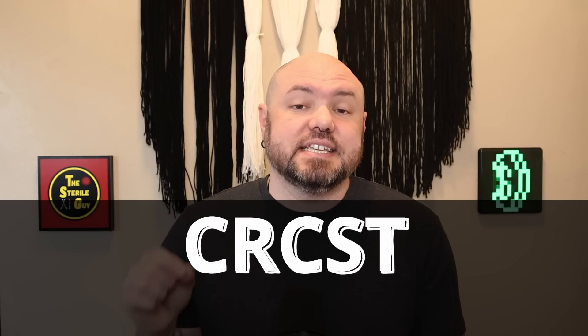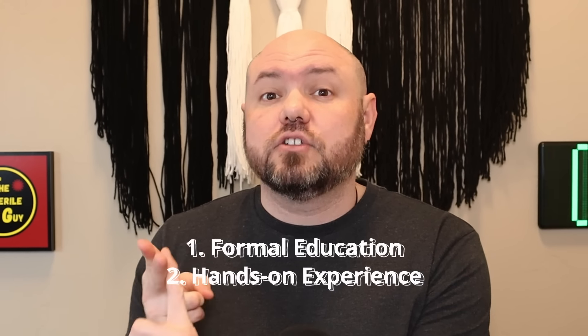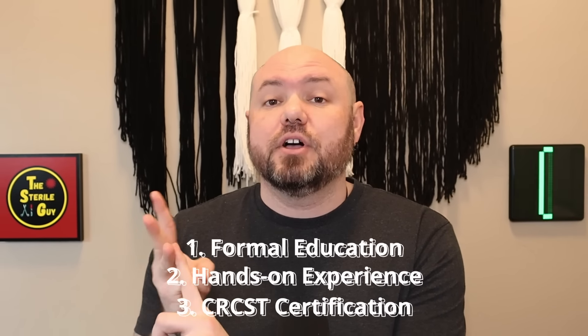That third pillar is CRCST certification. There is a national certifying body over the sterile processing industry known as HSPA, or Healthcare Sterile Processing Association. HSPA is the gatekeeper for the CRCST — the Certified Registered Central Service Technician Certification. This is the gold standard for anyone who wants to become a sterile processing technician. Quick recap: pillar one, formal education; pillar two, clinical hands-on experience; and pillar three, CRCST certification. But it all starts with pillar one, formal education.